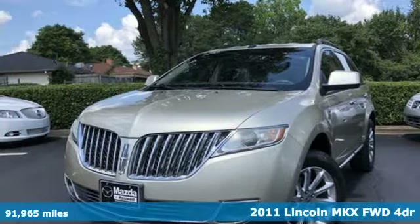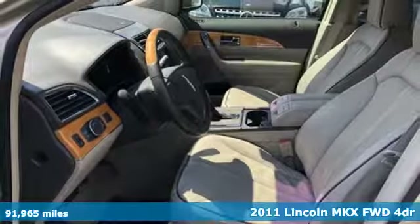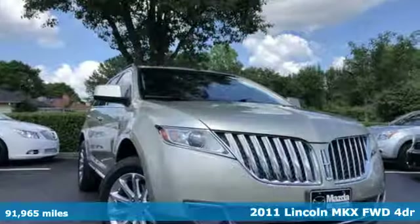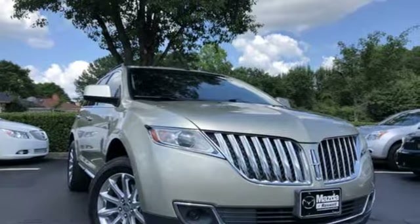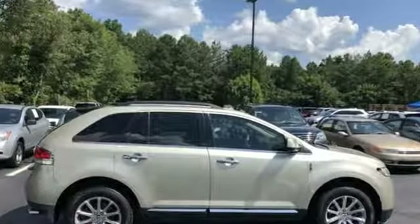Here's a 2011 Lincoln MKX. Regardless of whether you're craving utility, performance, efficiency or luxury, this Lincoln MKX is ready to satisfy. You'll look forward to every drive with features like these.